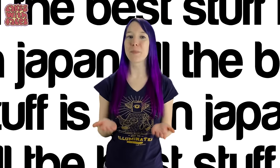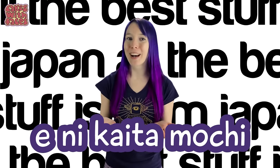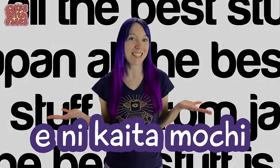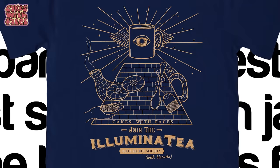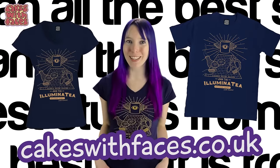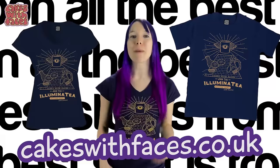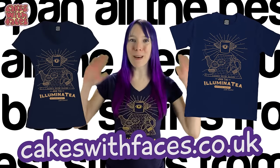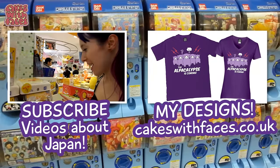Eni kaita mochi — a rice cake drawn on paper. Something that looks good on paper but in reality it's useless. Thanks for watching! If you like this t-shirt, join the illuminati — you can get it from my website cakeswithfaces.co.uk. Remember to subscribe and hit the like button if you enjoyed this video. See you next time, bye bye!